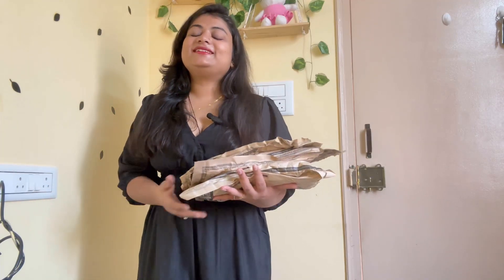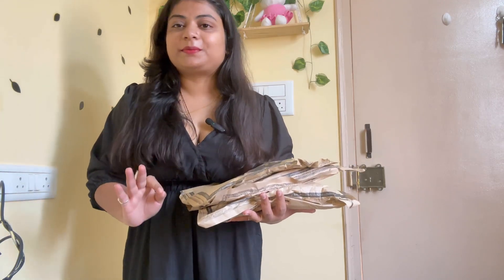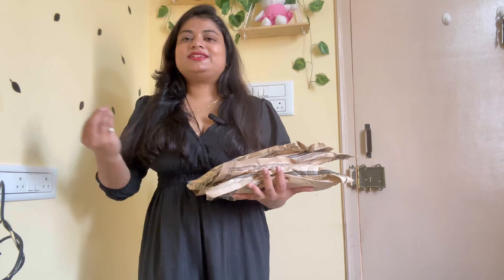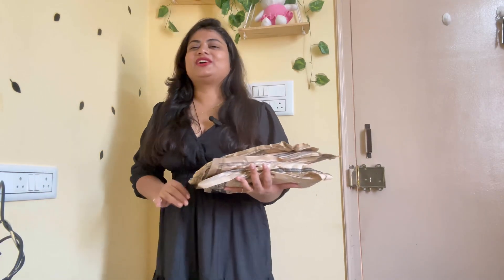Hello everyone, welcome back to my channel NASCREATIONS. So guys, you have already seen the thumbnail. Today I am going to share with you Midra's Top Shirts and Pants — very affordable price and very good, classy look. So let's start the video.